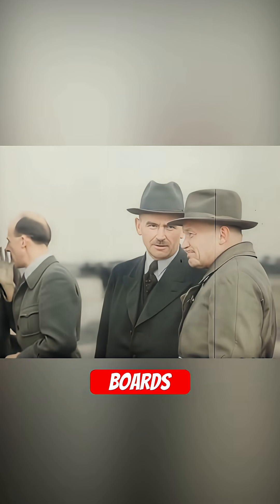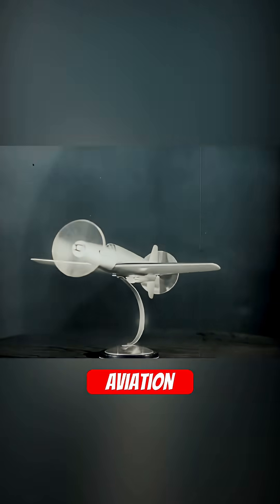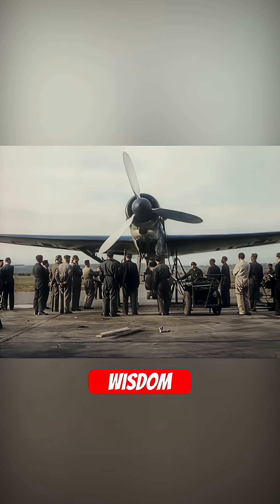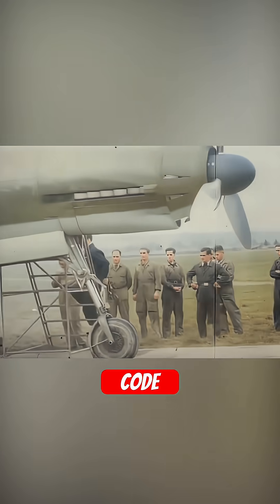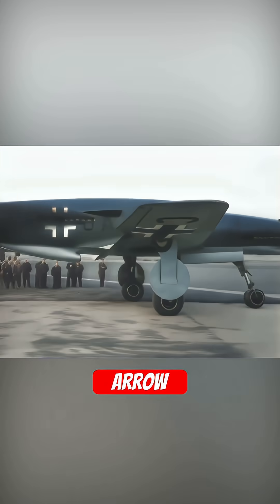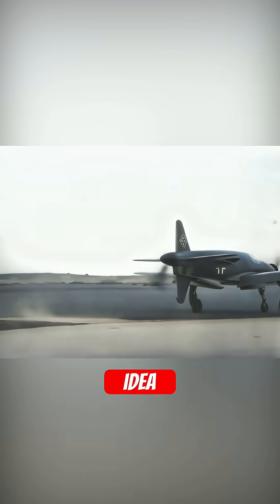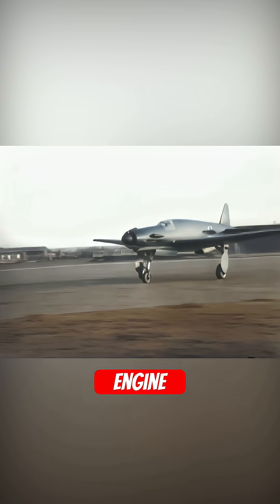From the drawing boards of the Dornier Company came an answer so radical that it seemed to defy aviation wisdom. The design, codenamed 335 and nicknamed the Pfeil, or arrow, was built around a revolutionary idea: a tandem push-pull engine configuration.